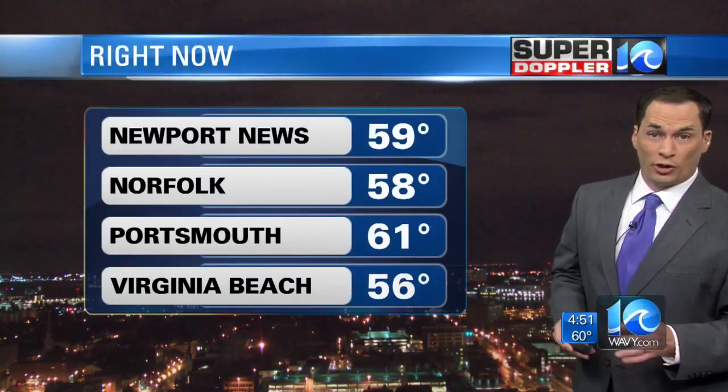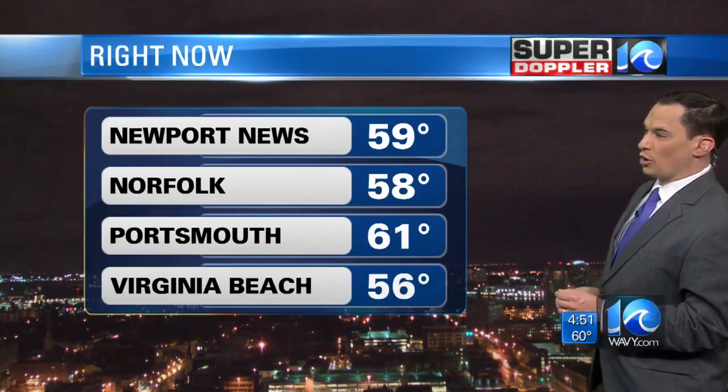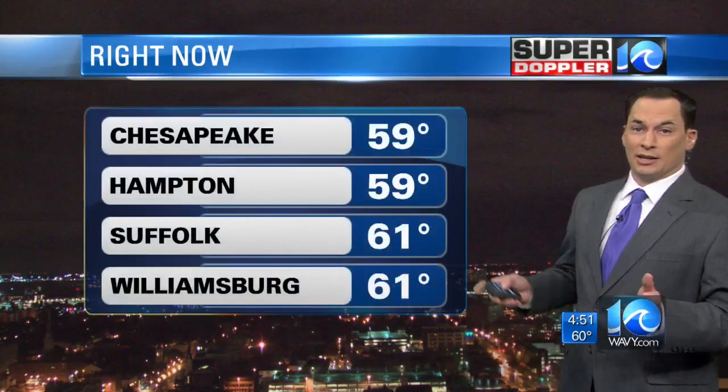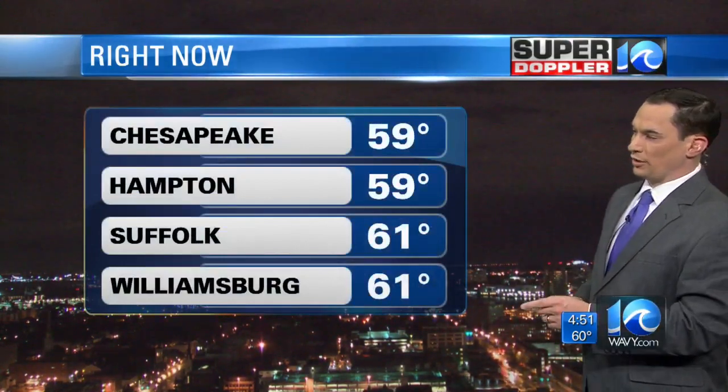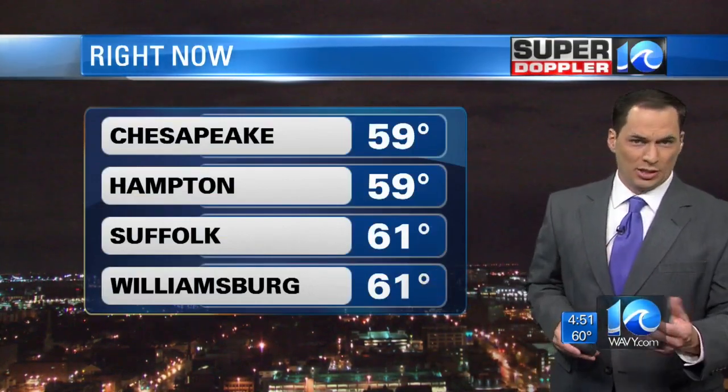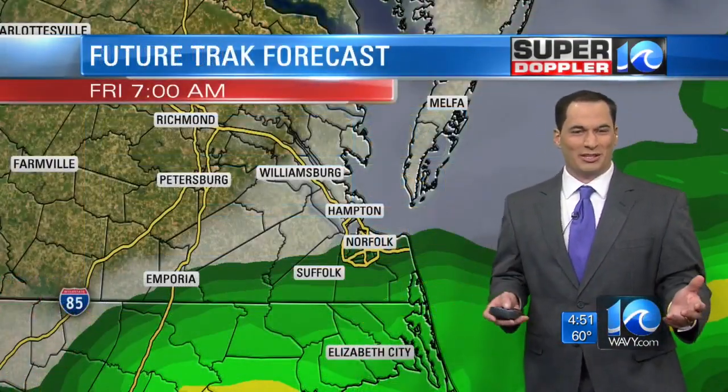Temperatures are falling. We're in the upper 50s now in Newport News and Norfolk. 61 in Portsmouth, 56 in Virginia Beach, upper 50s in Chesapeake and Hampton, 61 in Suffolk, 61 in Williamsburg. Today we're just not going up much from these numbers — it's one of those types of days.